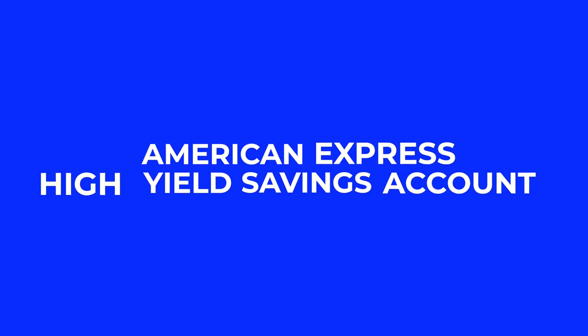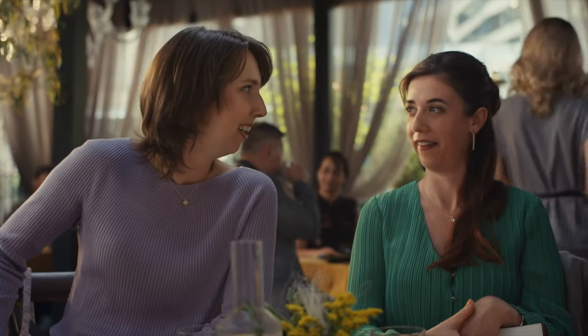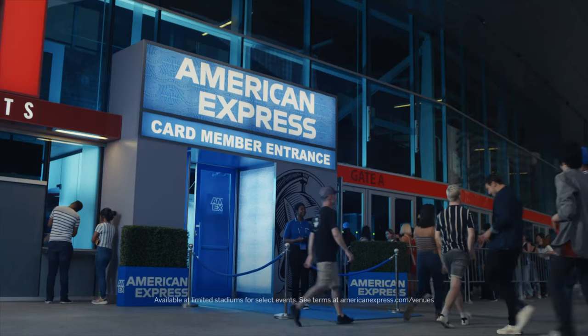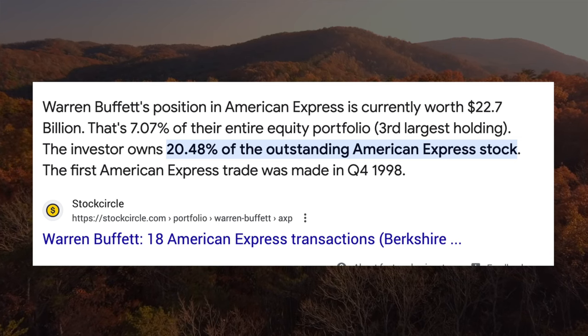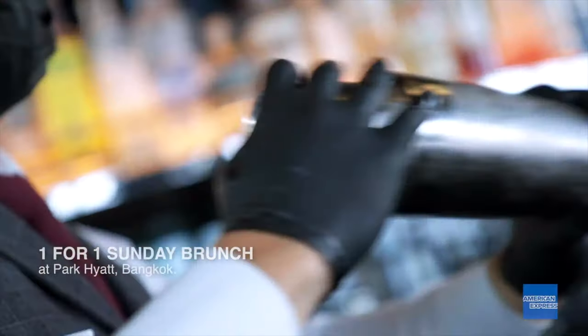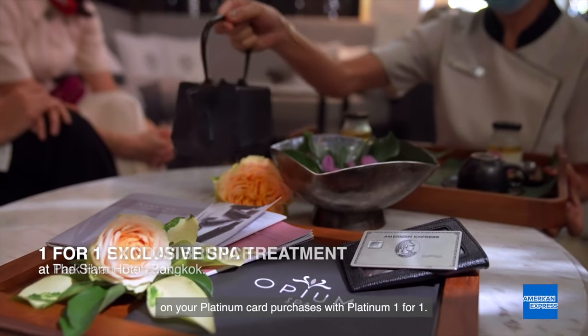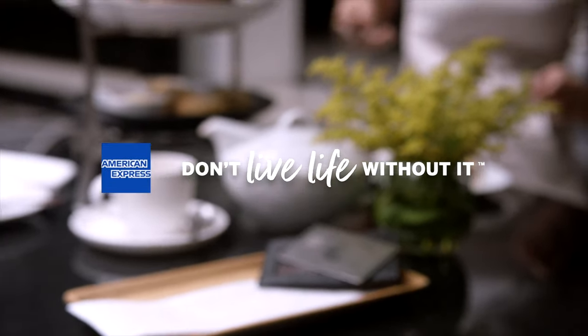Next up, we have the American Express high-yield savings account. American Express is one of the most well-known financial institutions in our day and age, alongside Visa and MasterCard. Warren Buffett is a key shareholder, holding 19% of all Amex stock. They have credit cards such as the Gold and Platinum that offer great benefits, and I personally love my American Express Gold card as it gives me four times points back on all dining and groceries.